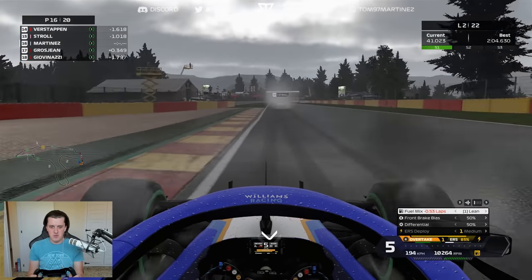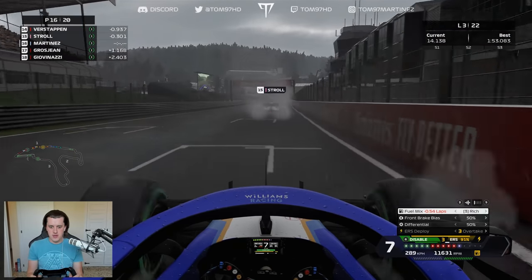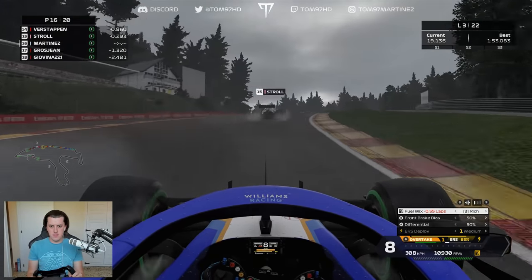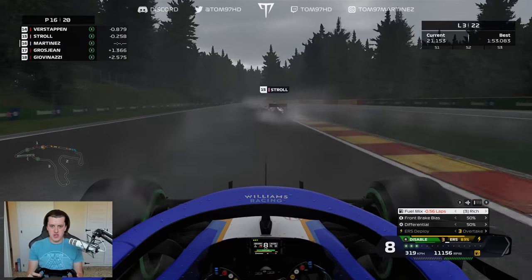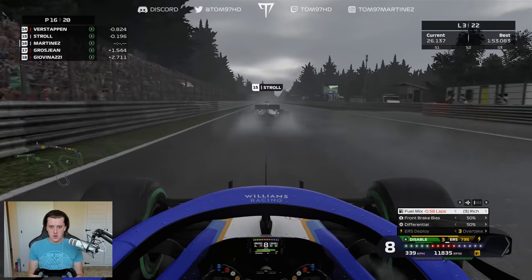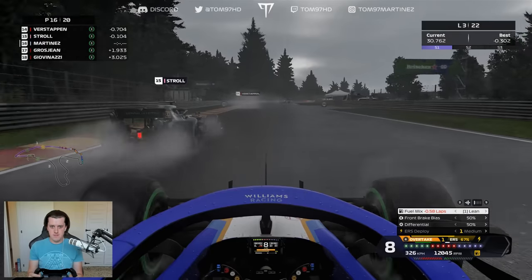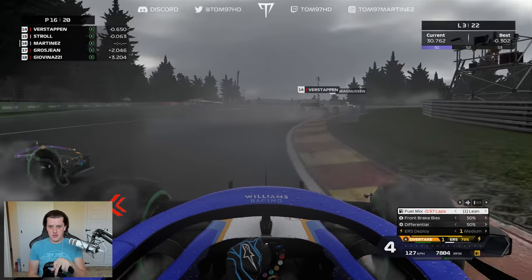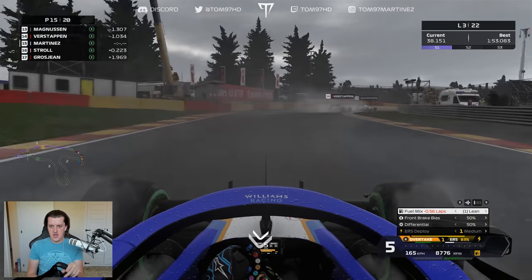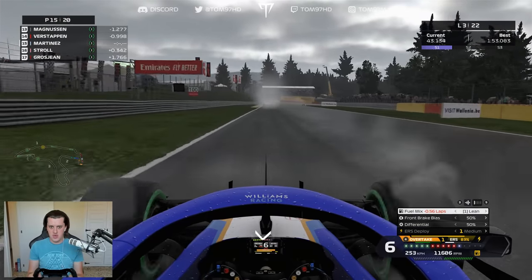I stay on board a little longer, knowing Grosjean could be slow through Eau Rouge and Raidillon — and we gain massively there. His Alfa Romeo should be vulnerable on the straight, so I carefully build the run, give a small confidence lift to keep momentum, then deploy the battery to pass Grosjean on the outside before the corner. We're through. Now past the backmarkers, we're into the midfield. We close on Lance Stroll, hook it up through turn one, and go up the inside to take P15.